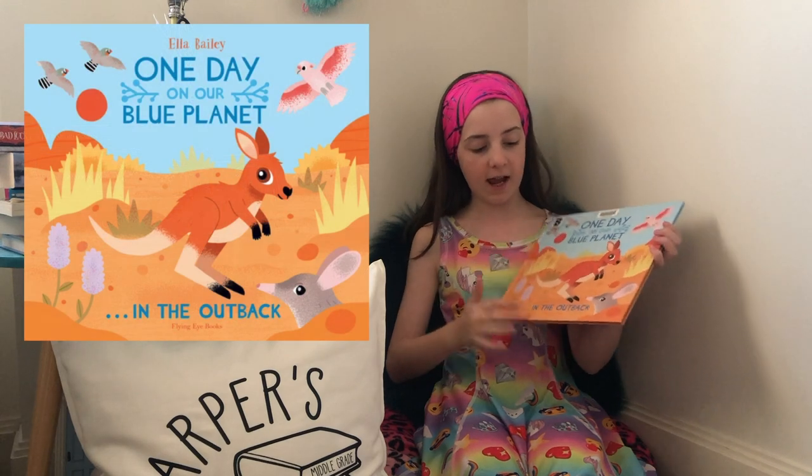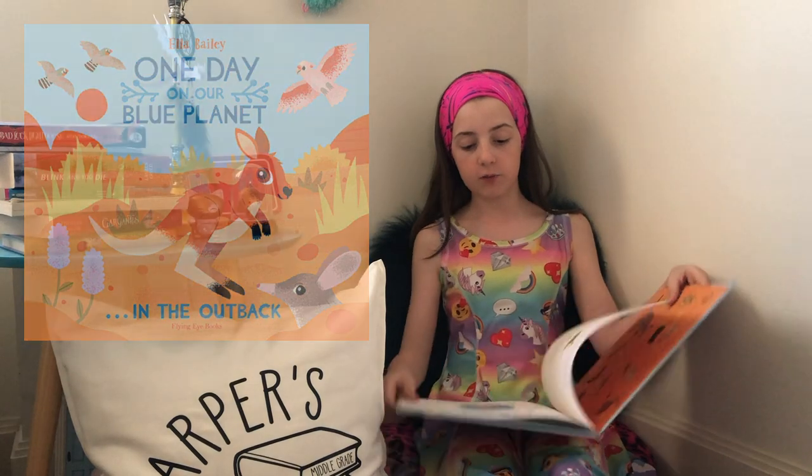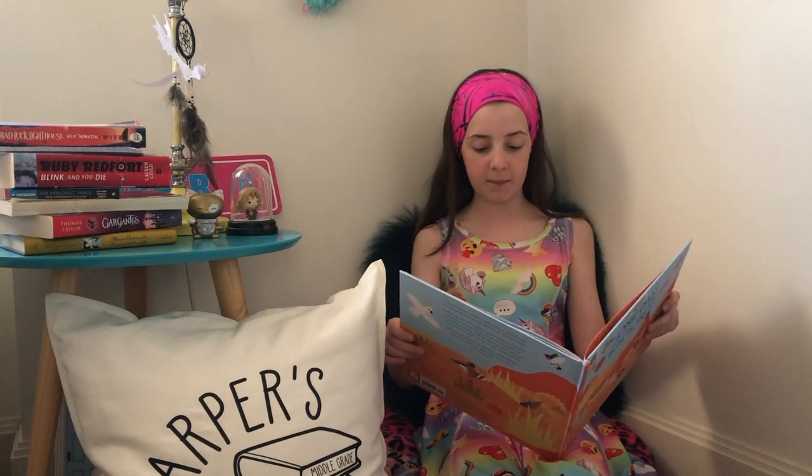Hi everyone! Welcome to another episode of Harper's Bookshop. I'm Harper and today I'll be reviewing One Day in a Blue Planet in the Outback, which is a picture book published by Flying Eye Books, written and illustrated by Ella Bailey.